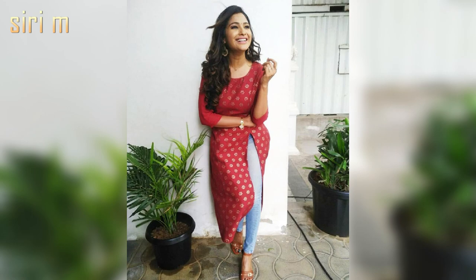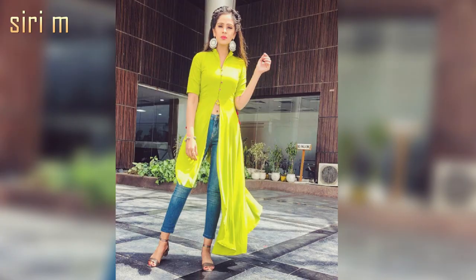Maxi top — maxi top is a type of long top. Most people wear these tops on jeans. Maxi top is best suitable for skinny jeans and crop jeans.